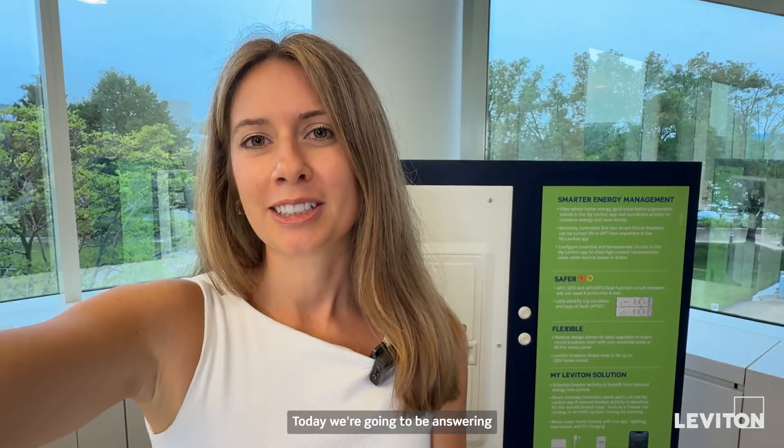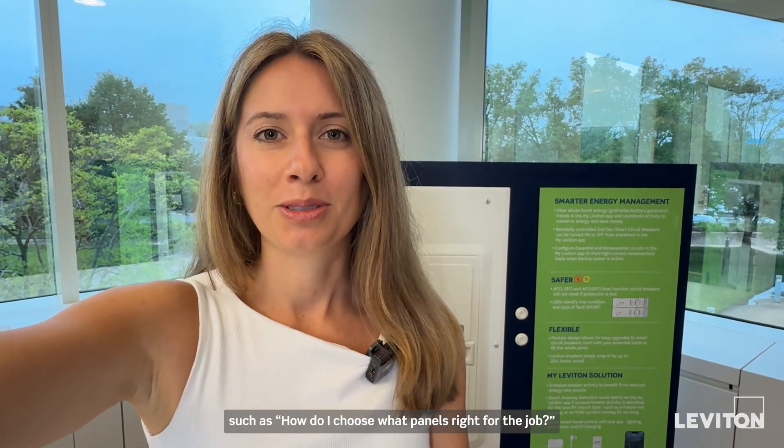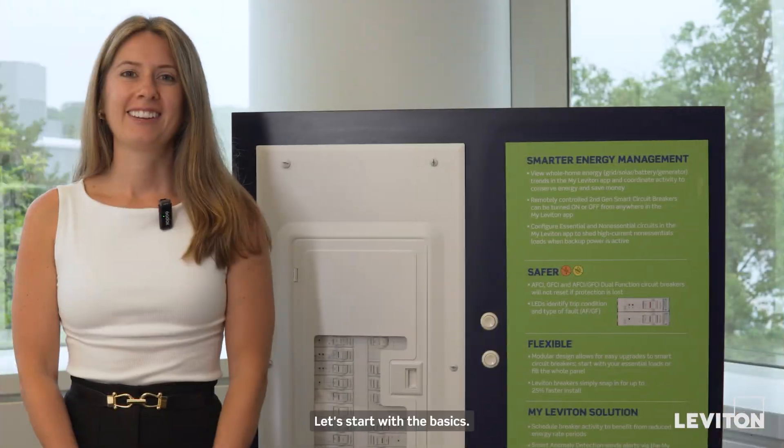Hey everyone, I'm Becca with the Leviton Load Center team and welcome to the Load Center Lowdown. Today we're going to be answering some of the most common questions we get from electricians, such as: how do I choose what panel is right for the job? Let's start with the basics.